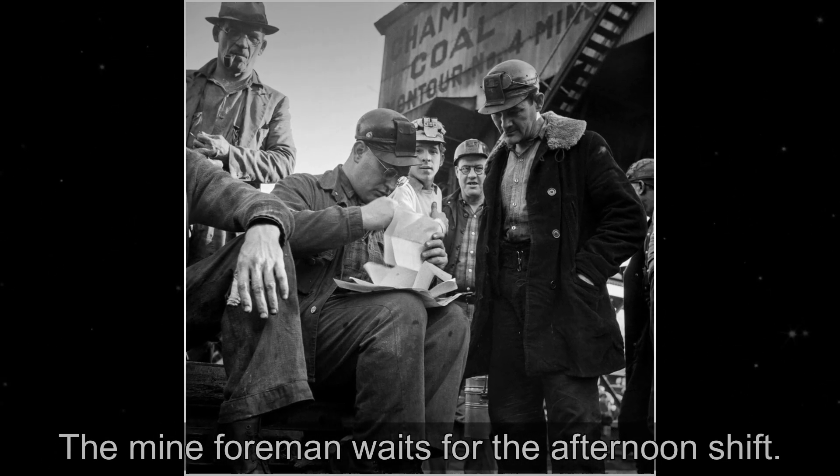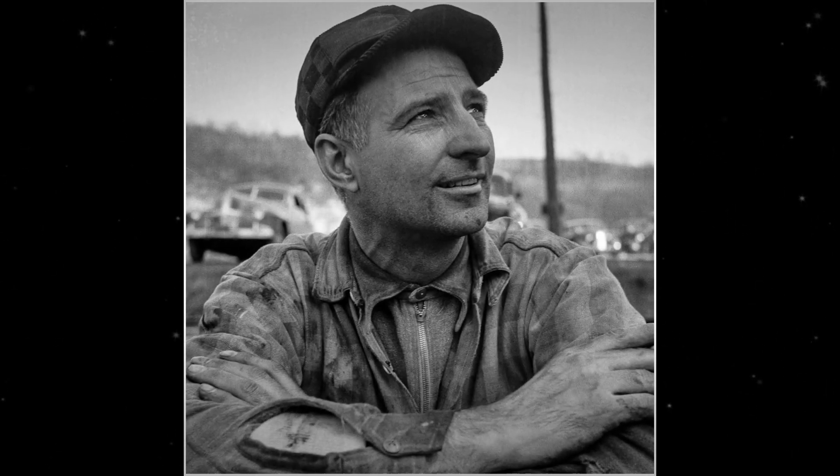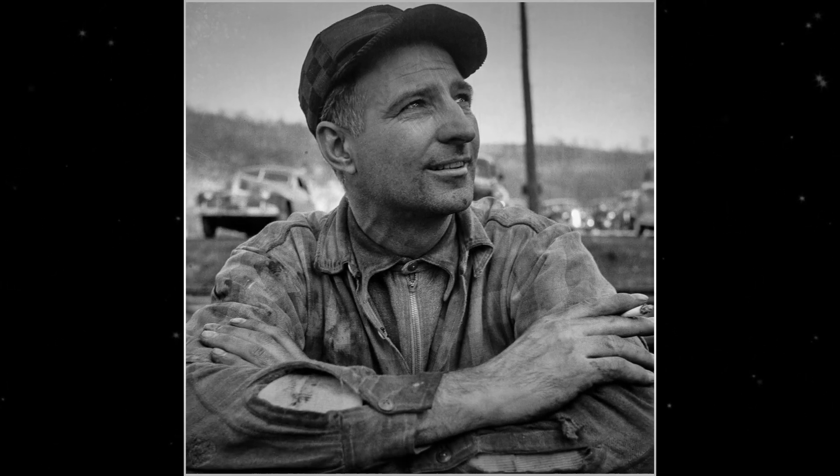The largest bituminous coal mine in the world at one time was Vesta Montour Number 4. The mine opened about 1903, was shut down in 1957, briefly reopened in 1960, and was finally shut down permanently in 1984.